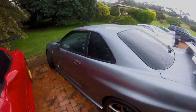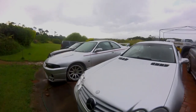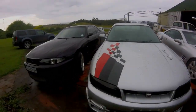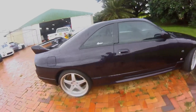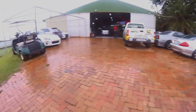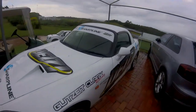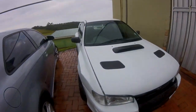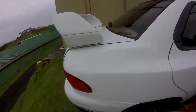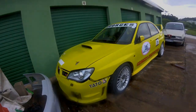We've got an R34 GTR here. Got an R33. Another R33 GTR on Midnight Purple — so these are rare, guys. Then we have an S2000 over here. We've got a Subaru 22B. And underneath here we've got a Hawkeye Subaru — Hawkeye — track car.